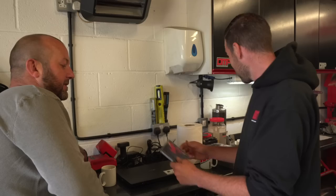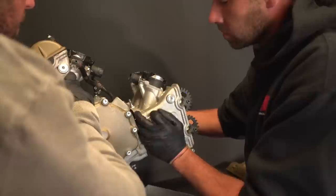Daniel? Yes, John. New van? New van, mate. Been away in it. Got you a little present. Fantastic, mate. I got you a present too. Pleasure doing business.